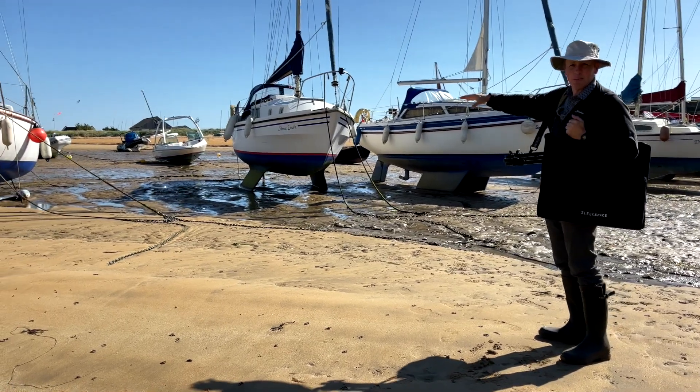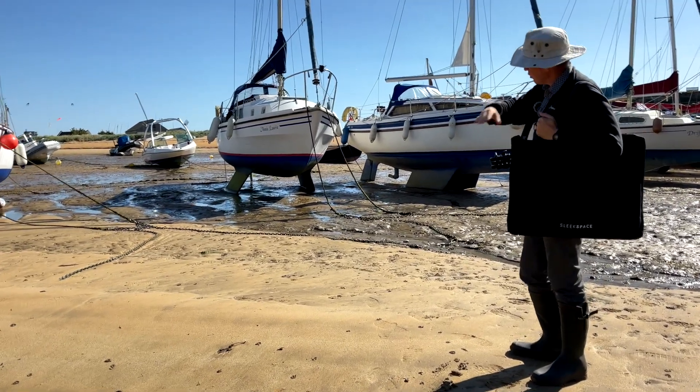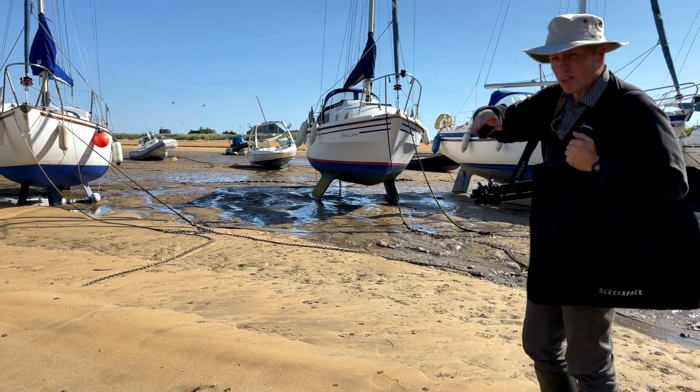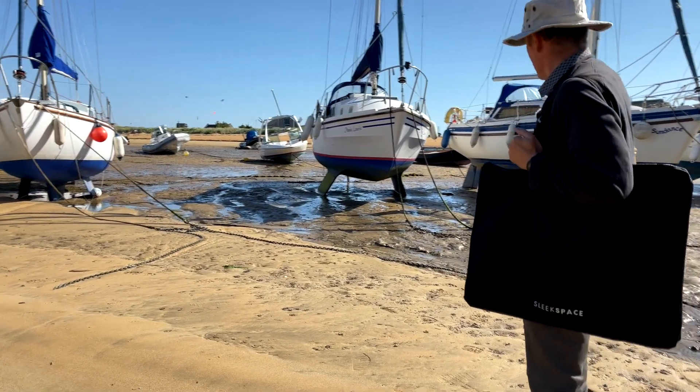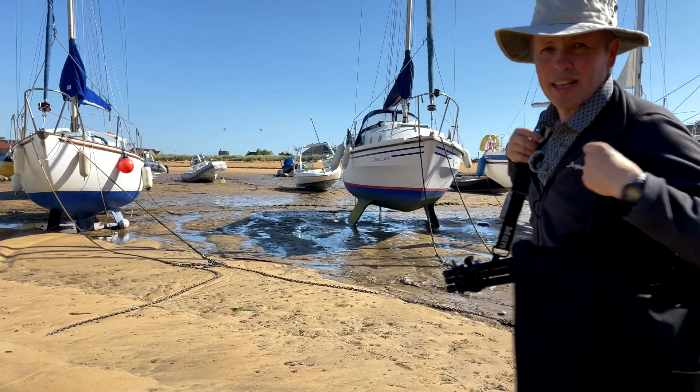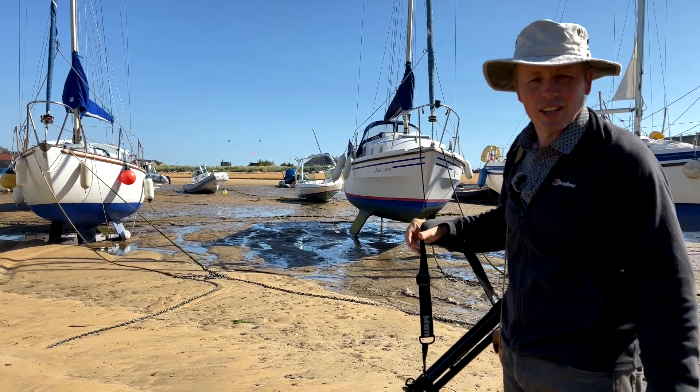You've got the reflections of the water coming in — so a nice blue tone there. And you've got these chains coming in as well, which are nice points to lead you into the picture. So you can see you're following the chains into the picture. That's going to be a really nice composition.